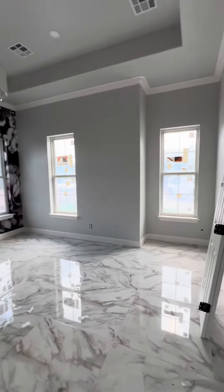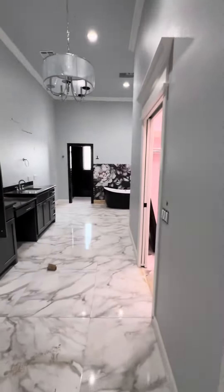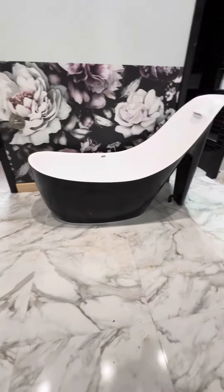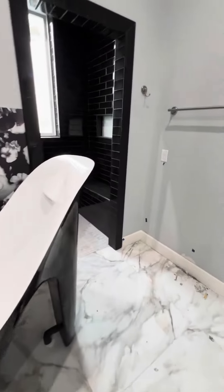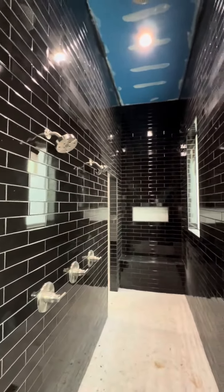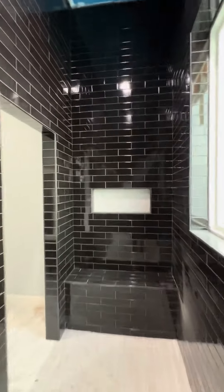This is like the master bedroom. I don't know about that wallpaper though, but I guess it's cool. Master bathroom — check out that tub, shaped like a shoe. Pretty neat. Black toilet. And the shower — oh yeah, that's pretty cool. I could definitely see myself taking a shower in this thing.